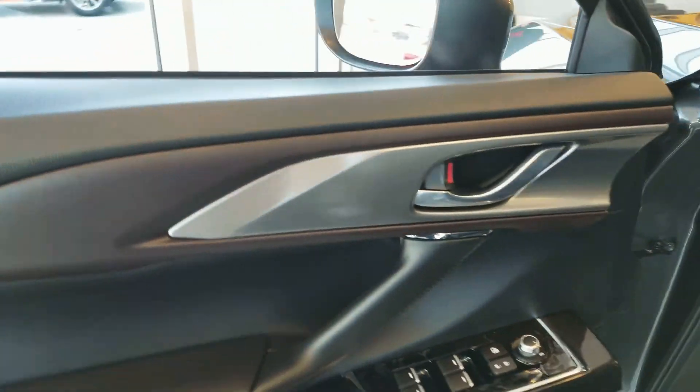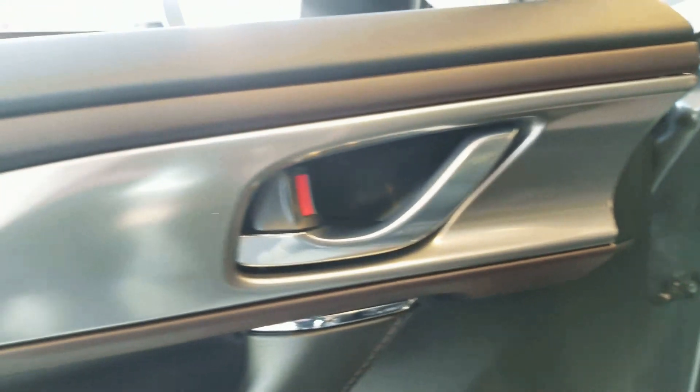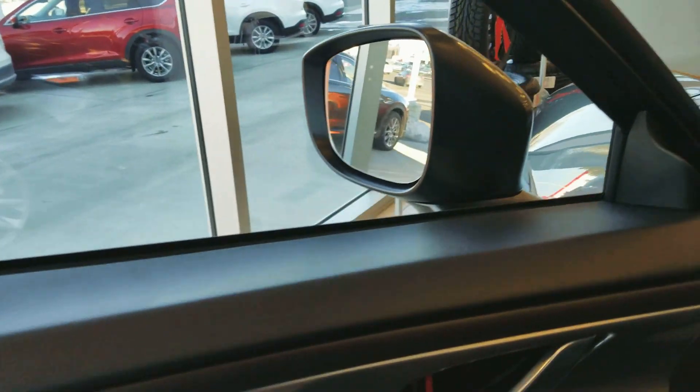On the inside here, you've got all your power features — power windows, power locks, power side mirrors. It's got that beautiful titanium finish on the inside. The CX-9 is so impressive.